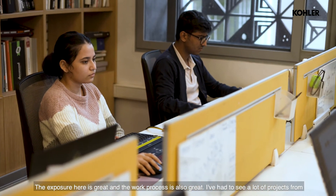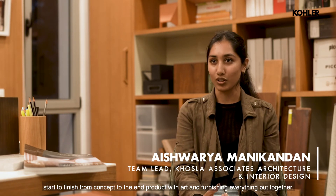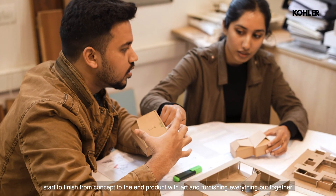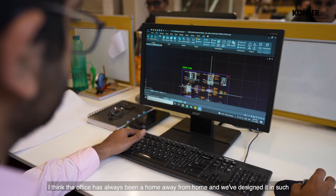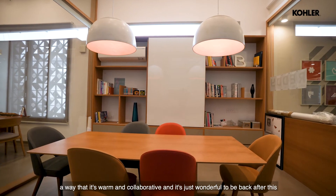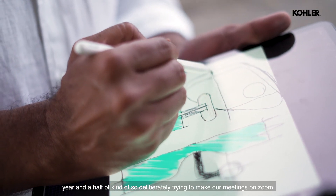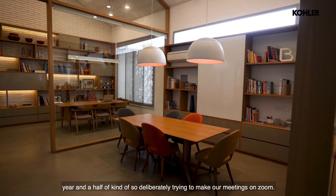The exposure here is great and the work process is also great. I've had the opportunity to see a lot of projects from start to finish — from concept to the end product with art and furnishing everything put together. The office has always been a home away from home, and we've designed it in such a way that it's warm and collaborative. It's just wonderful to be back after this year, year and a half of deliberately trying to make things work on Zoom.